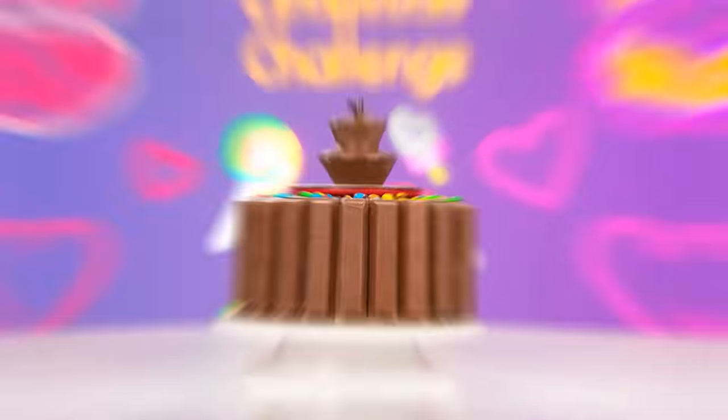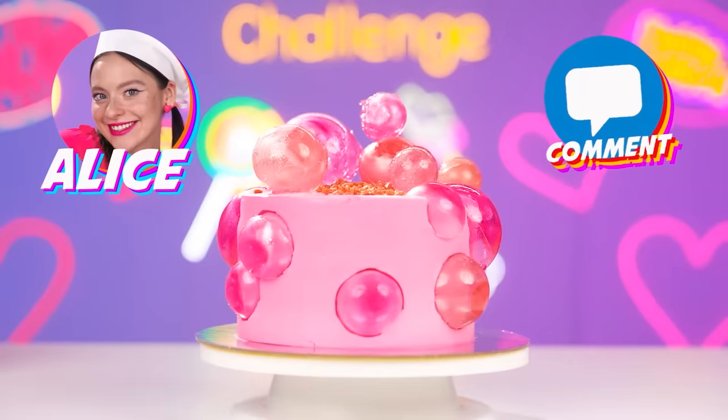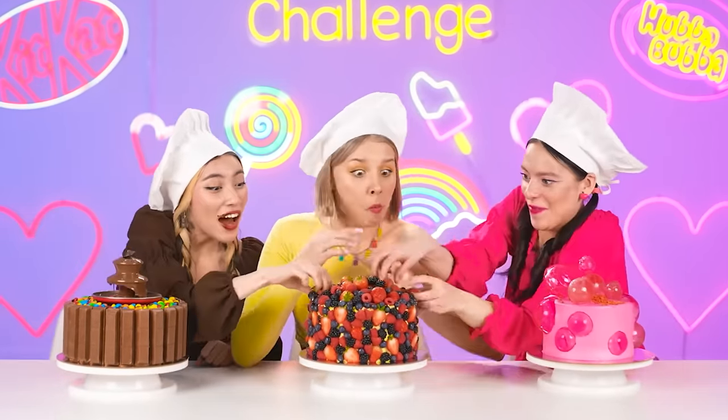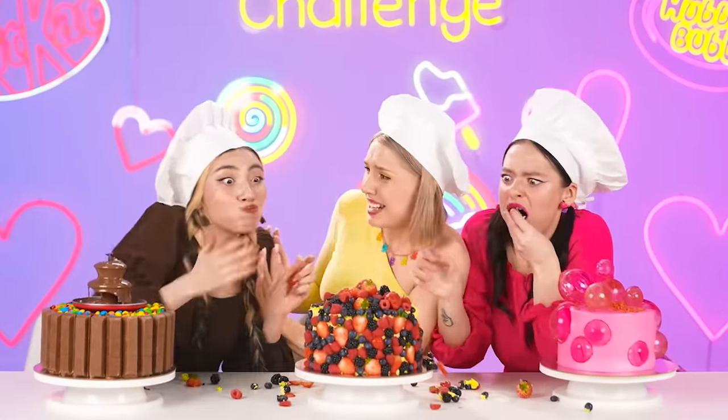It's time to vote for the winner! Cake number one is the chocolate fountain from Roxy, cake number two is berry mischief from Ashley, and cake number three is a dizzying gum cake from Alice! Write in the comments — our participants can't wait to know your opinion! And of course, try the cakes! Girls, stop fighting!